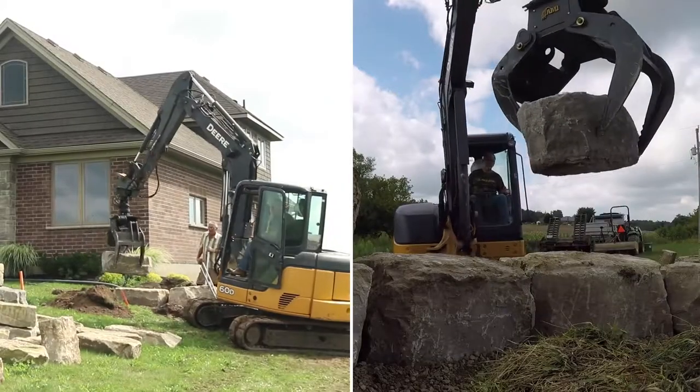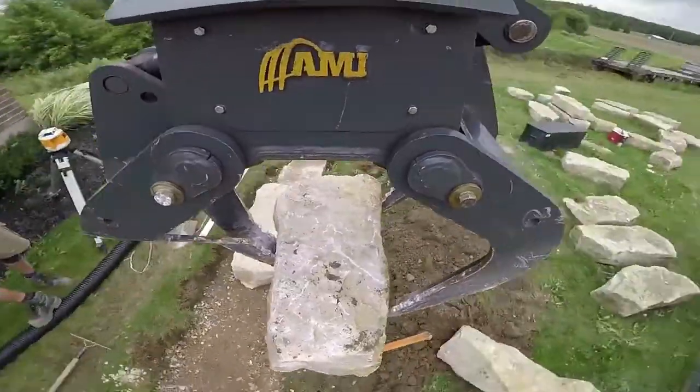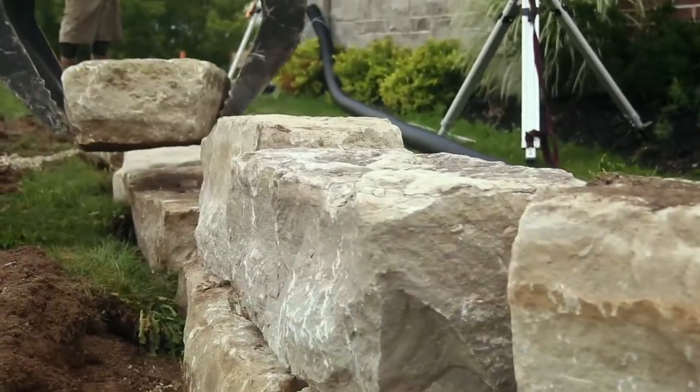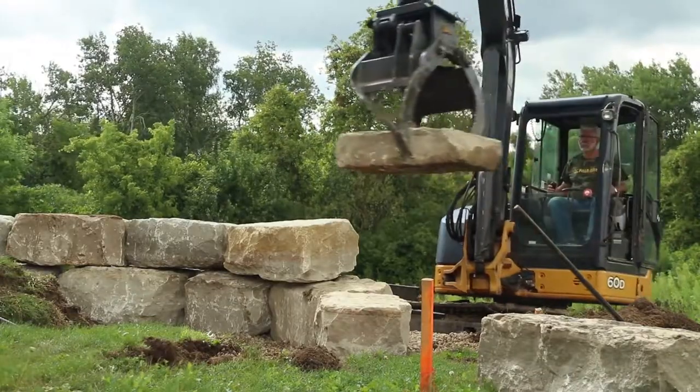With a 3-tine configuration that delivers exceptional gripping strength, the AMI Rotating Utility Grapple delivers the flexibility to pick, spin, stack, and position each rock or log with incredible control.